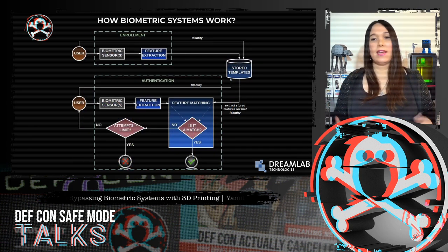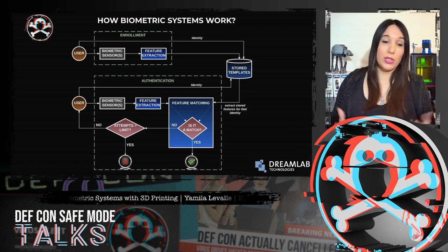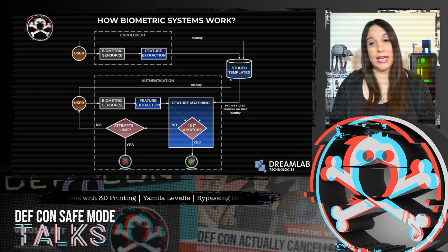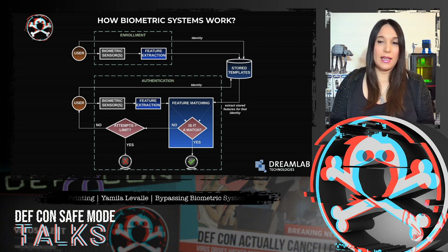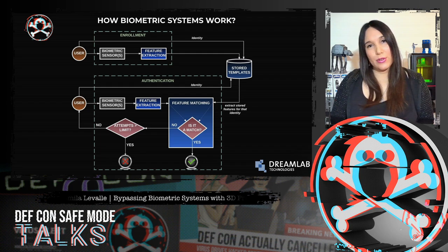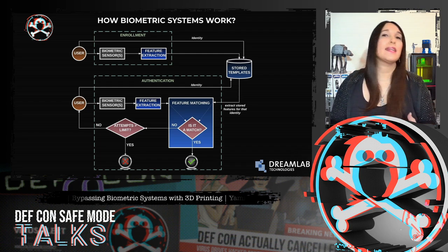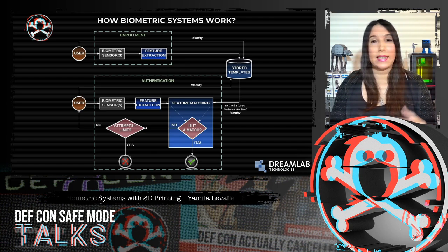Biometric systems are essentially pattern recognition systems that read biometric data as input, extract the feature set from such data, and finally compare it with the template set stored in the database. If the extracted feature set from the given input is close to a template set stored in the database, then the user is granted access.